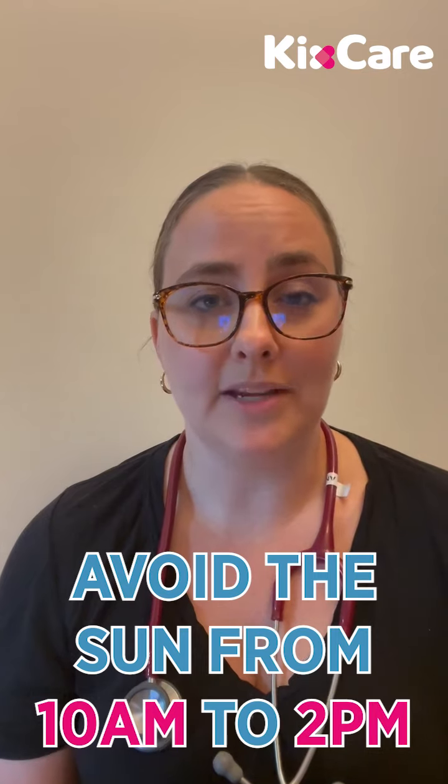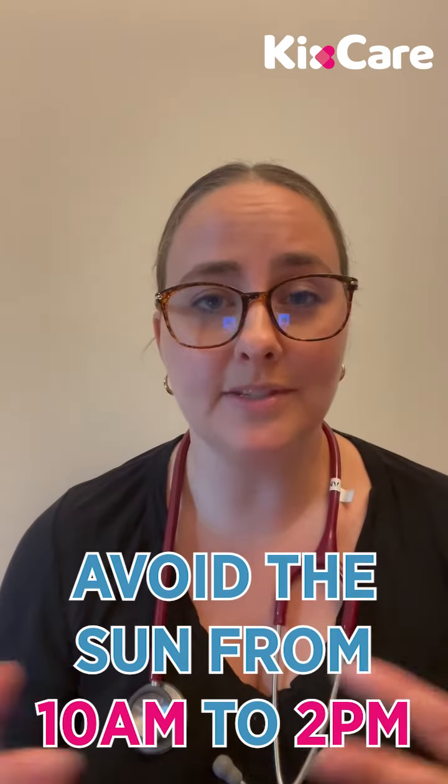So our first tip is to try and avoid being outside between 10 a.m. and 2 p.m., since that's when it's the hottest.